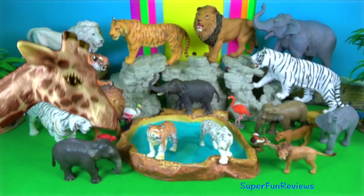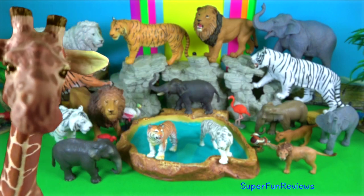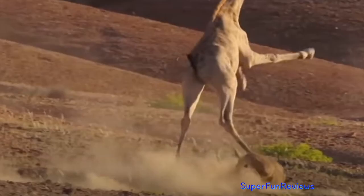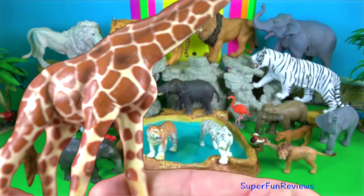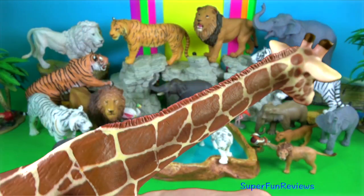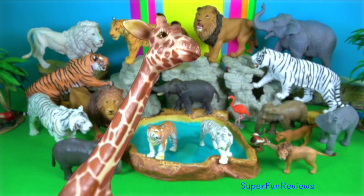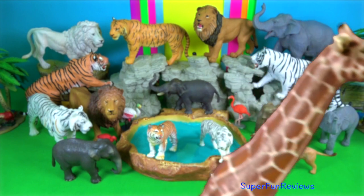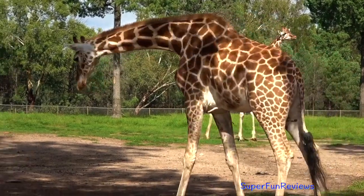They have amazing prehensile tongues, almost half a metre long. They are able to browse foliage almost 6 metres from the ground. Their tail grows to around one metre in length and has a long black tuft on the end.